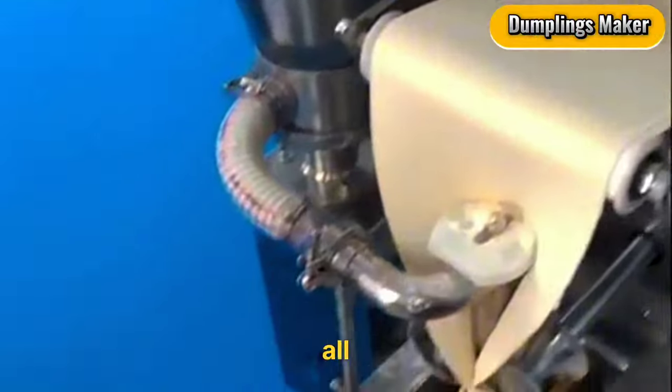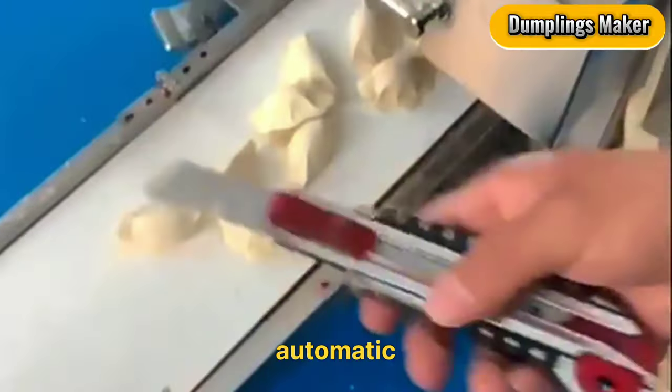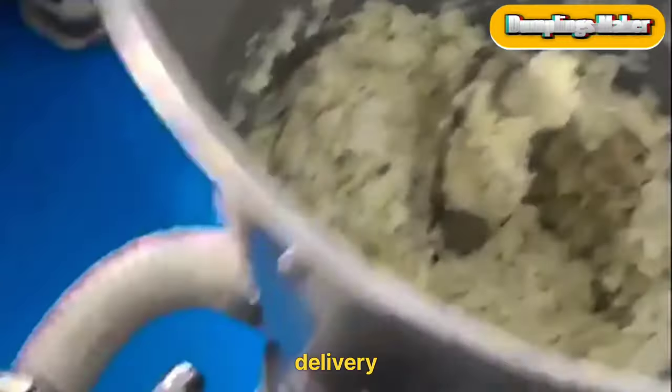Dumplings Maker. Calling all dumpling lovers. Streamline your production process with this $1,550 automatic dumplings maker, ideal for restaurants or starting a dumpling delivery service.